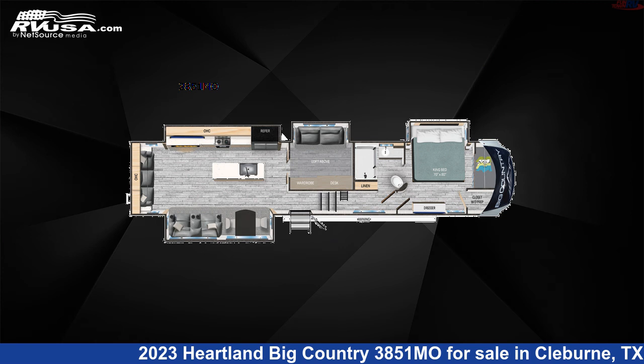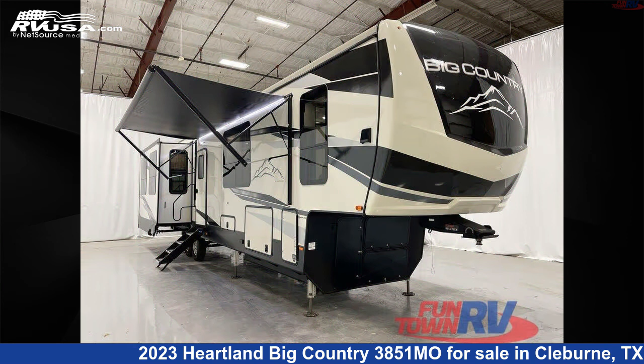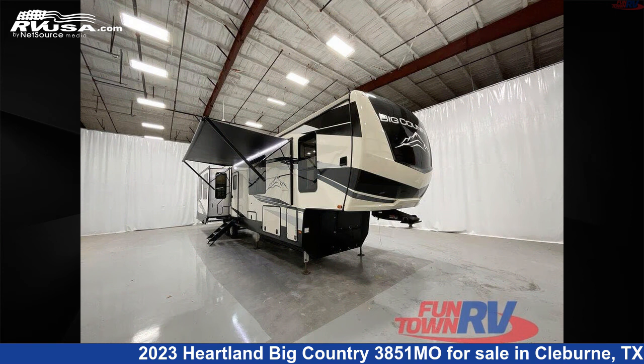This 2023 Heartland Big Country 3851 Moe is a fifth-wheel RV. It is located in Cleburne, Texas, 76031, and is offered for sale by Funtown RV, Cleburne.